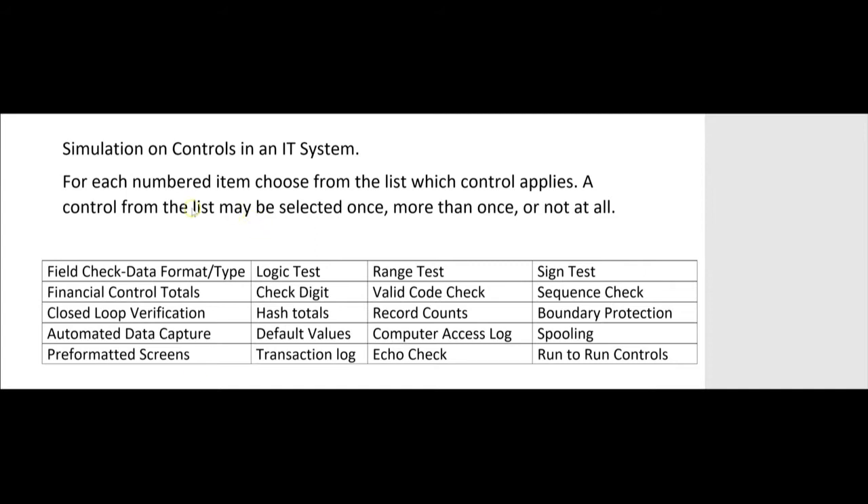On the BEC exam, you can expect questions on IT controls where they say something like: 'For each numbered item, choose from this list which control applies. A control from the list may be selected once, more than once, or not at all.' Most likely one of the controls will be the field check. Now let's talk about the logic test.